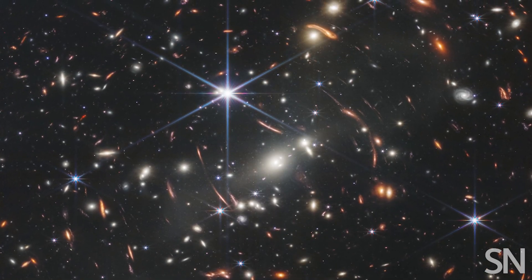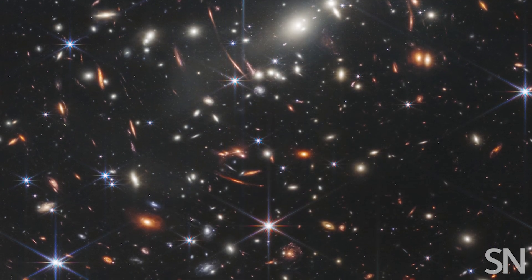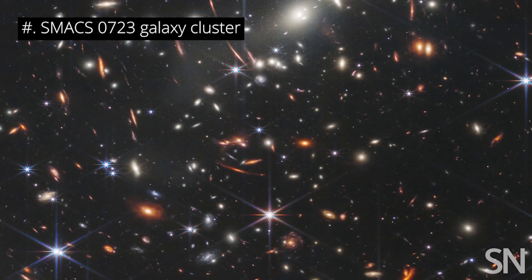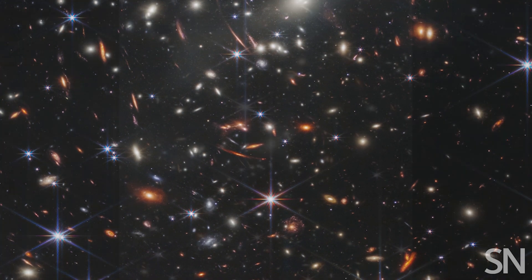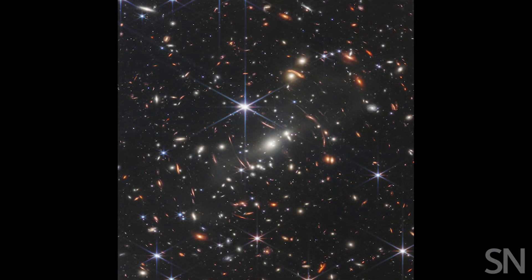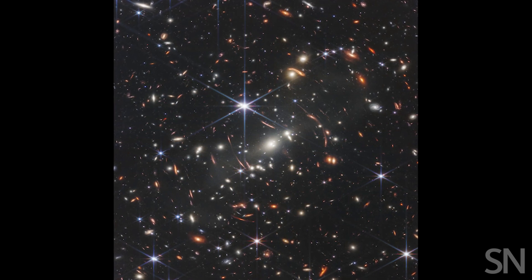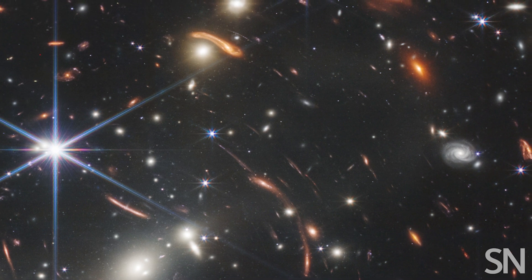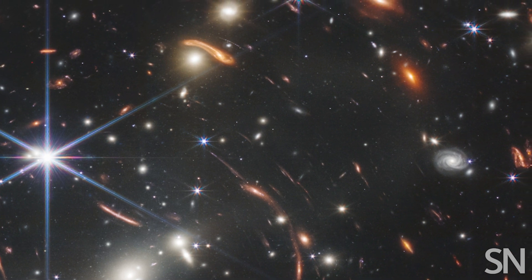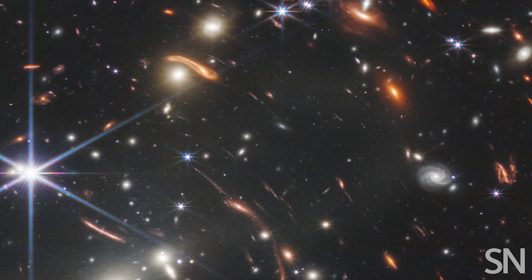On your screen right now are thousands of ancient galaxies, brought to you in one of the first five images taken by the James Webb Space Telescope, or JWST. The region captured here spans as much of the sky as a grain of sand would cover if held at arm's length. The farther away these galaxies are, the longer their light took to reach us. This view reaches back more than 13 billion years into the past.